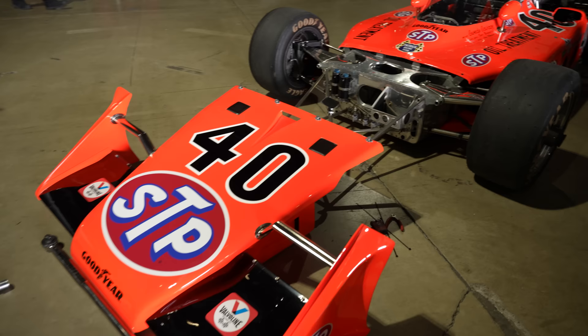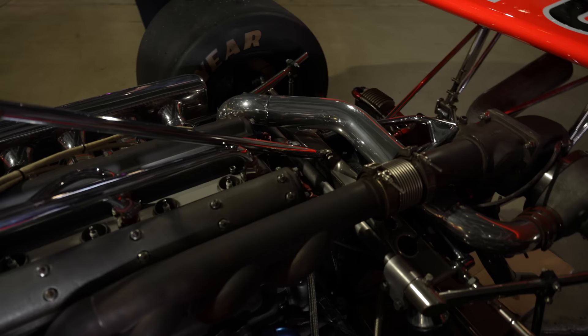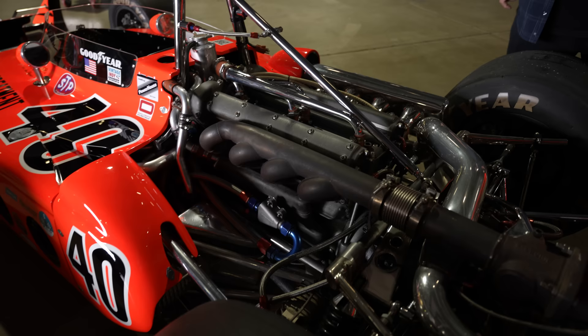Once again with the earth-rattling, earthquake-causing Offenhauser turbocharged four-cylinder motor. Yeah, we are talking about speeds that humans probably were not meant to experience.